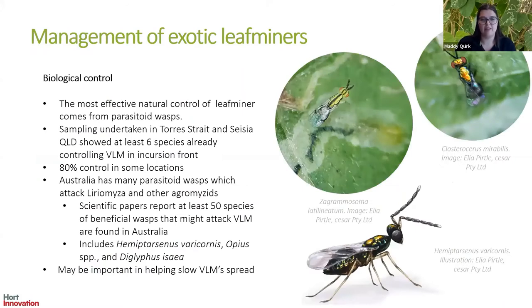Effective natural control of leaf miner comes from parasitoid wasps. Through the project we undertook field work in the Torres Strait and found at least six species of parasitoid wasps already controlling populations of vegetable leaf miner in the incursion zone — in some cases controlling up to 80% of all flies in that hotspot. Our literature review also found that Australia has at least 50 different wasp species that could control exotic leaf miners if they established, and a number of them are already controlling Liriomyza sativae overseas, including Opius, Diglyphus and Hemiptarsenus. This may be important in helping slow the vegetable leaf miner's spread.